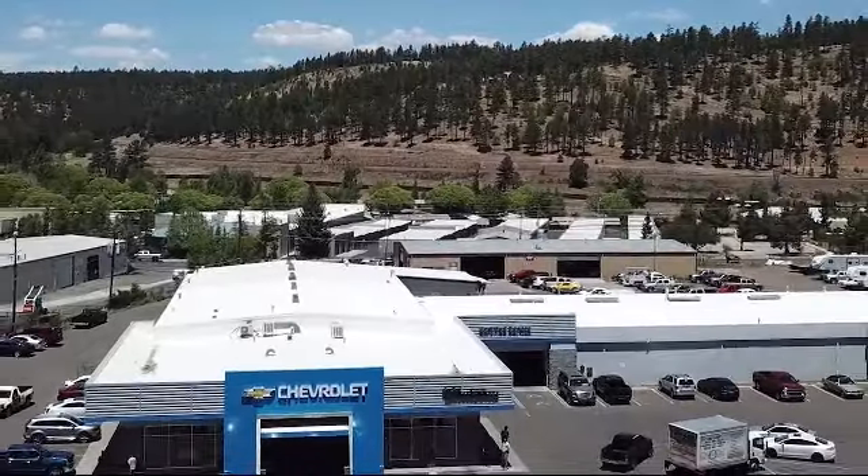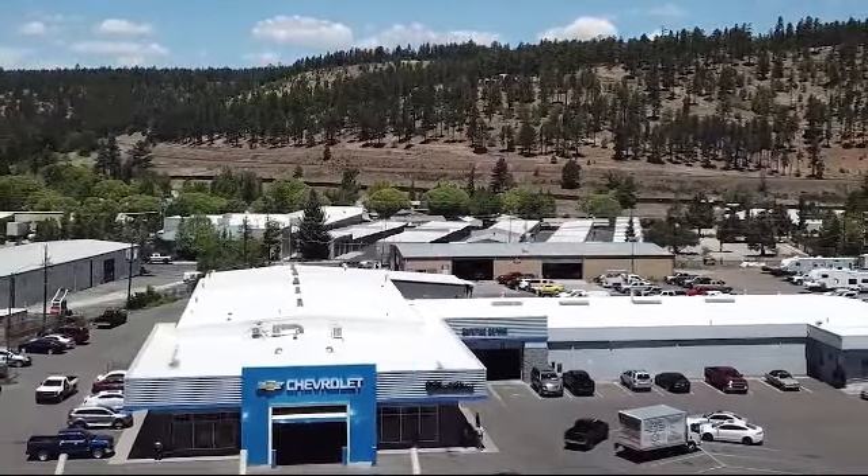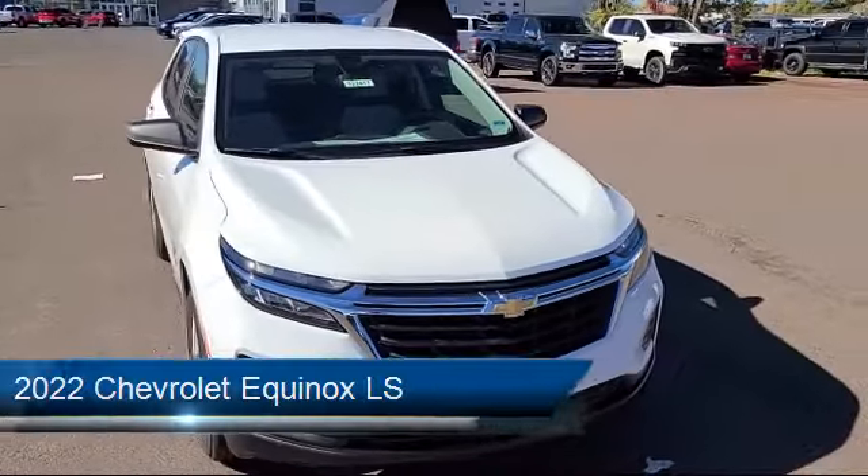Derry Markson Chevrolet Cadillac. No pressure, no hype, just real hometown values. And here's a look at another one of our great vehicles from our inventory.